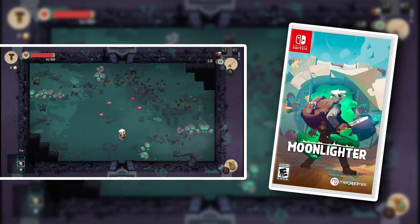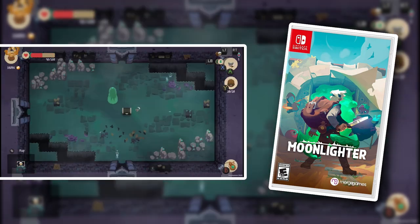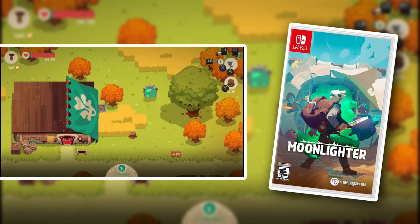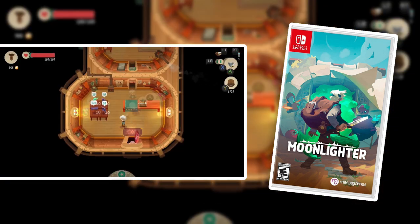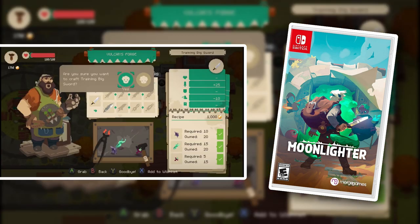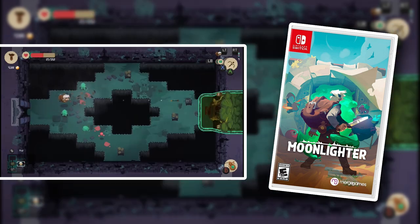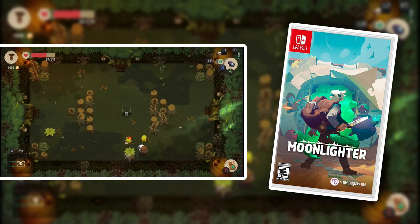Moonlighter is an amazing game. It's a roguelike with a twist: by day you are a shop owner — you manage a shop for adventurers to come buy things for their adventures. But at night you actually dive into the dungeon yourself to get new merchandise, new weapons, and new gear to sell in your shop, as well as gold to upgrade your shop and upgrade your town. So it's almost like a shop sim combined with a roguelike dungeon crawler. And it's a lot of fun. Check out Moonlighter.